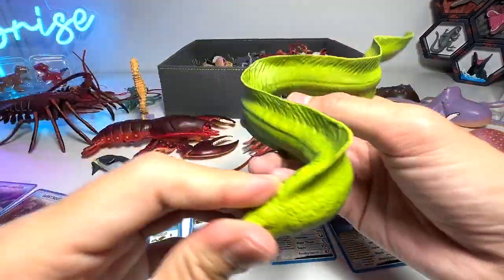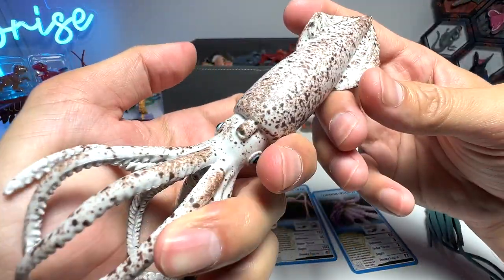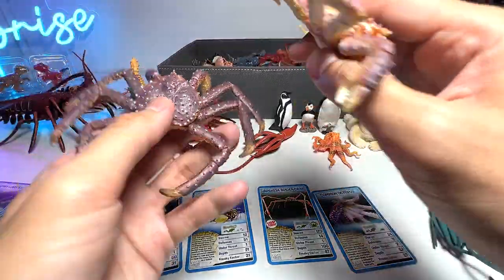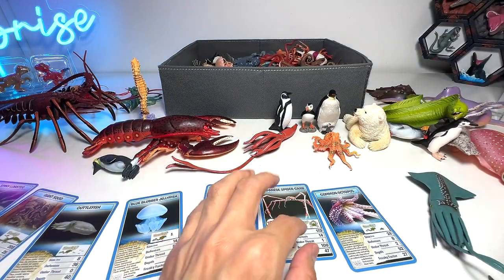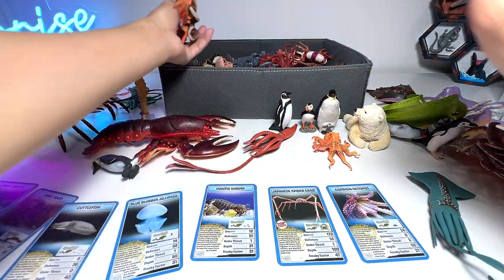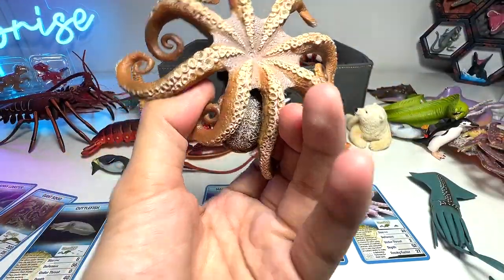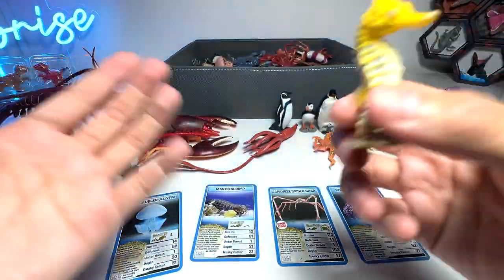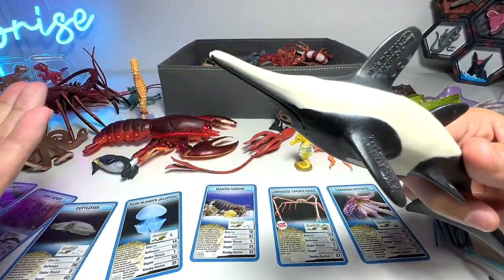This is a moray eel — unfortunately we do not have any facts about this one on the cards. And this is known as a belemnite, which is like a prehistoric squid. We have two huge king crabs — they definitely look like spider crabs. I think we also have a spider crab figure in our collection. This is an octopus from Papo. Here we have another really beautiful seahorse, which we just read some facts about.